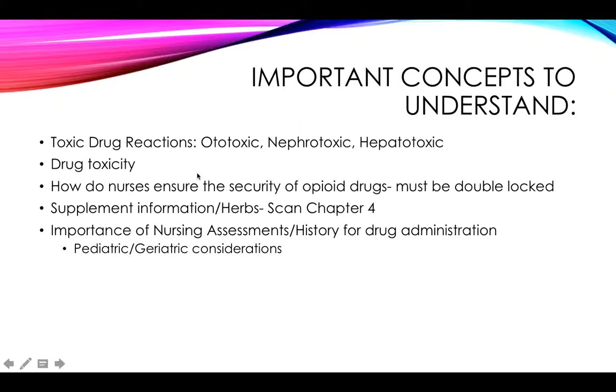How do nurses ensure security of opioids? We know there are rules about that. You should also know the controlled substance schedule — what makes a drug a certain level on that schedule is their level of propensity to be addicting.